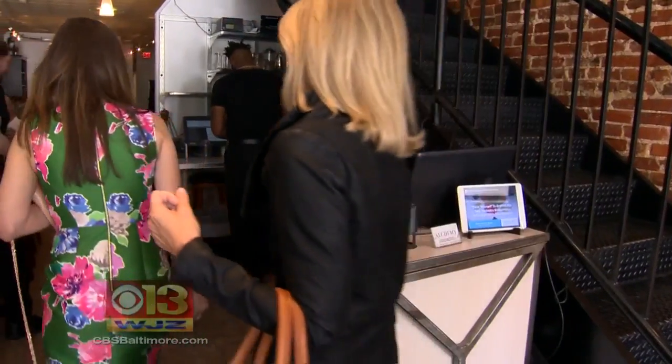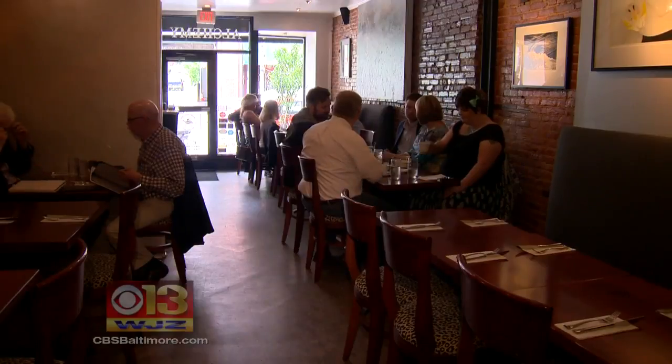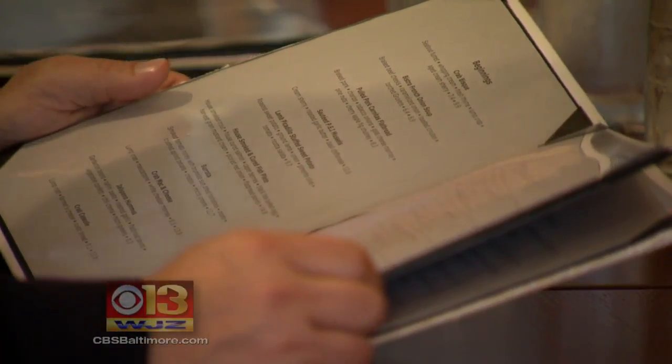Deborah Dunn is the restaurant manager at Alchemy in Hamden. She says the online records can be a badge of honor for restaurants who pass inspection. It gives the restaurant an incentive to do the absolute best that you can do for health inspections, and gives diners something to consider along with the menu.